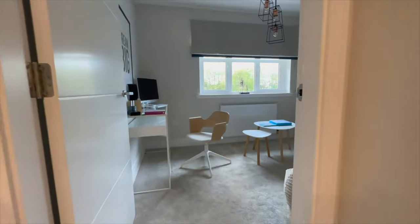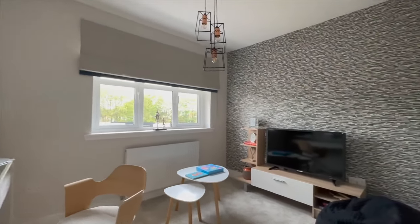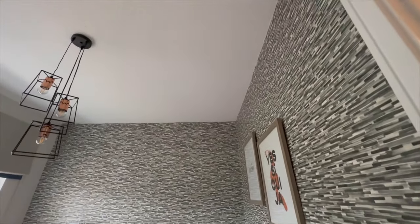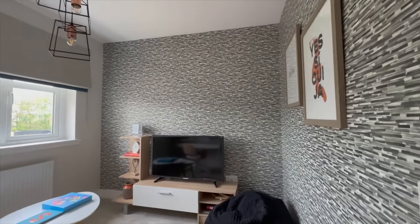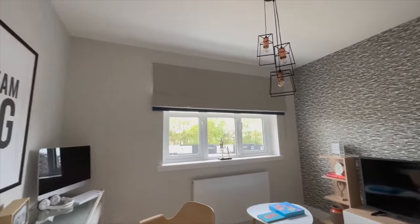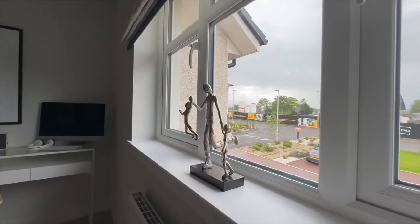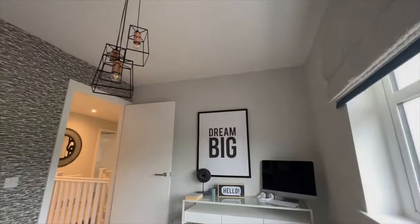Starting with bedroom number one - this is one of the smaller of the five bedrooms, but it's still quite big for its own purposes. Right now they're using it as a chilling area, but I would use this room as an office because it's quite perfect for that. You've got a window bringing in a lot of light - when you get nice weather, this room will be perfect as a lovely bedroom or office space.